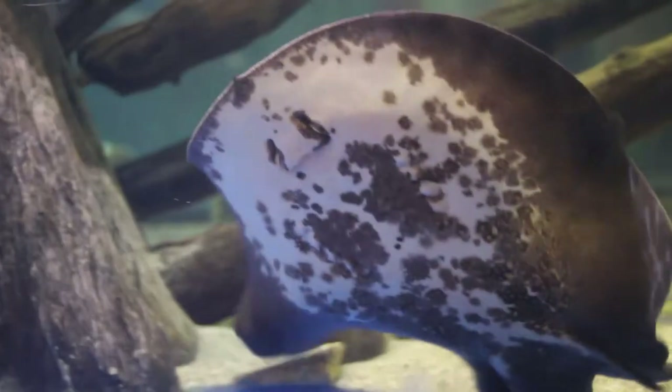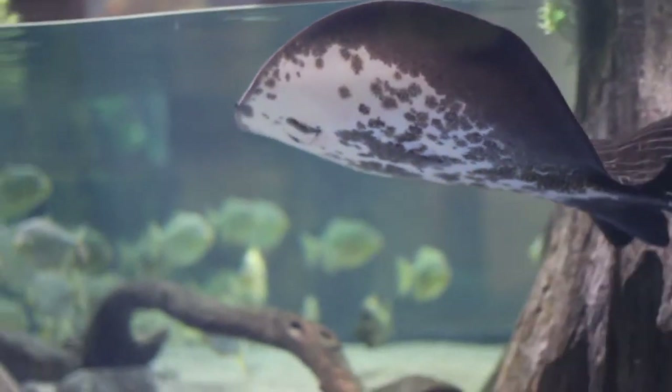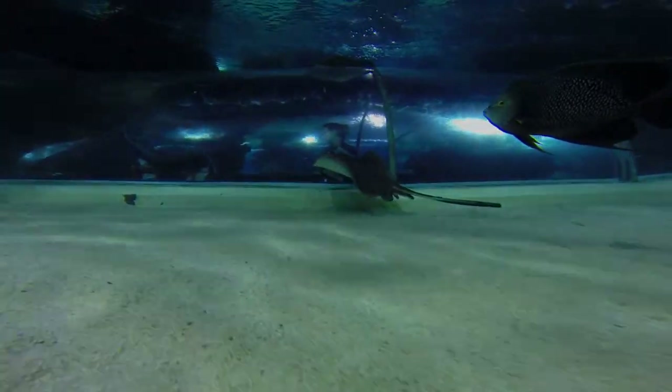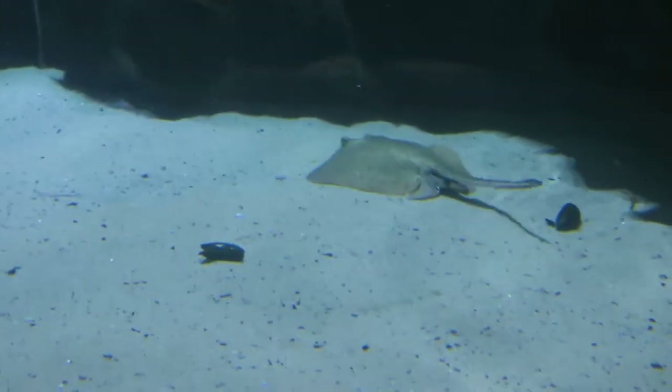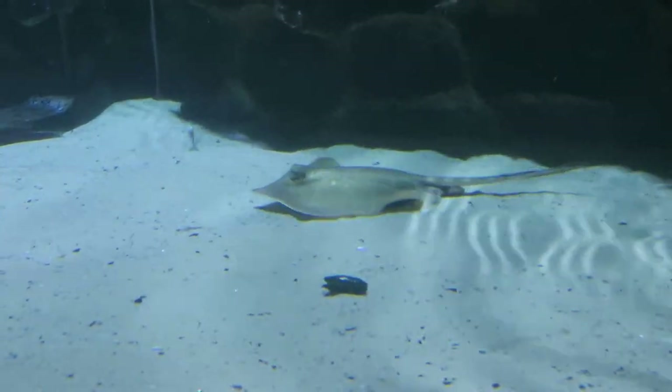Here at Greater Cleveland Aquarium we have four species of stingray. One freshwater stingray in our Amazon exhibit — it's actually a hybridized version. Then we have three species of saltwater ray: the cow nose stingrays, the southern stingrays, and we have one Atlantic stingray. The Atlantic stingray is in our touch pool. The other two species are in the touch pool as well as the shark exhibit.